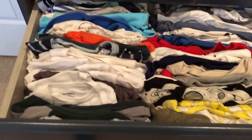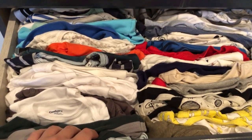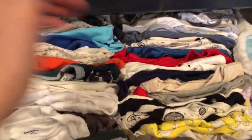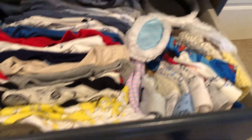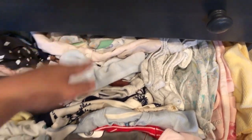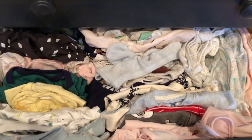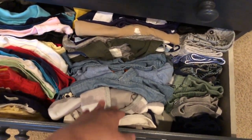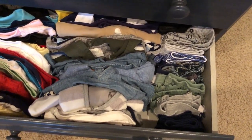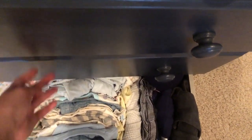Here we've got things organized by size — these are onesies. The onesies we're going to use first are the smaller ones up front, going bigger in size and continuing bigger all the way back. Same with hats, smaller to larger. The next drawer is going to be pajamas — one piece, footed and non-footed, as well as a couple of two pieces organized in the same way. Then t-shirts, jumpsuits — like one piece to go out in — pants and shorts, same thing: smaller sizes in the front, getting bigger as we go back.